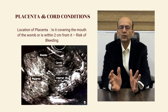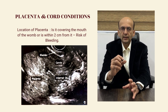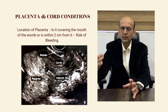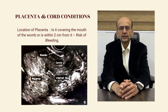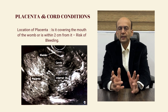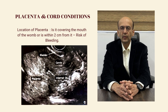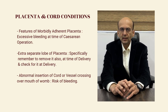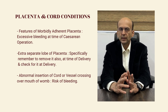Then we have a look at the placenta and cord conditions. We look at the location of the placenta — is it covering the mouth of the womb or is it within two centimeters from the mouth of the womb, that is the cervix. This is called placenta previa or low lying placenta, and it is important because it has a risk of bleeding per vagina. Then we have a look at the features of morbidly adherent placenta, which can cause excessive bleeding at the time of caesarean operation.